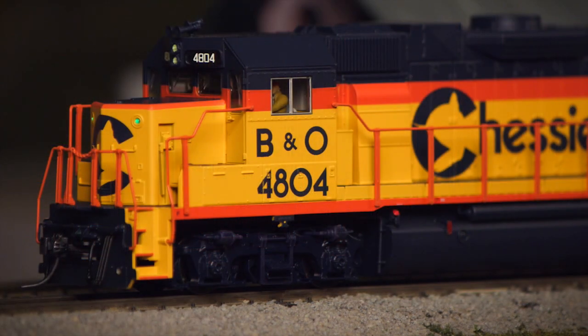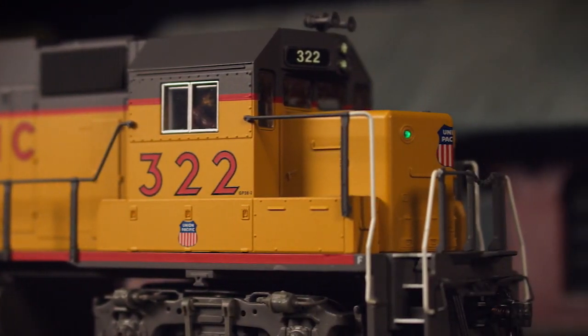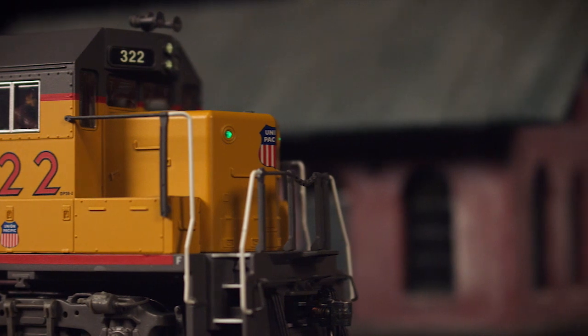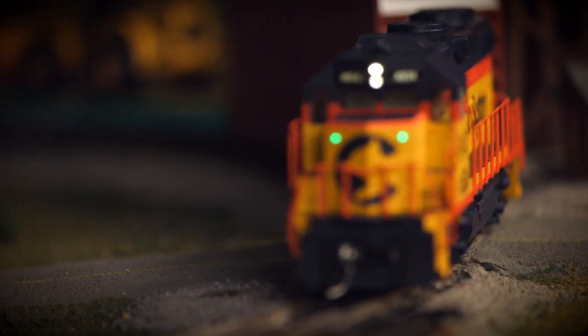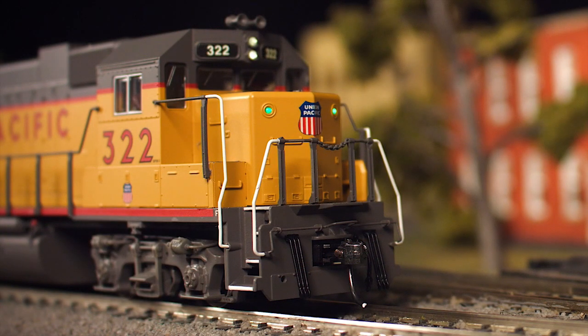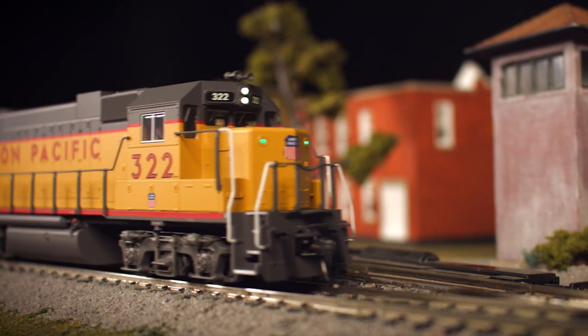What really sets this model apart is its host of intricate features adorning the fine-scale ABS body. Individually applied railings, roof-mounted horns, air hoses and drawbars come as standard features on all examples, with hand-painted cab figures visible behind the finely replicated clear plastic windows.